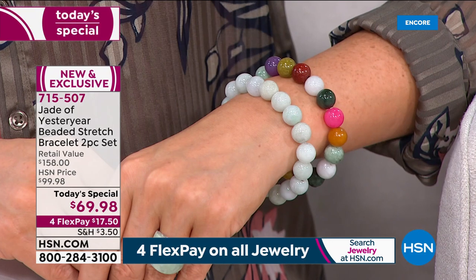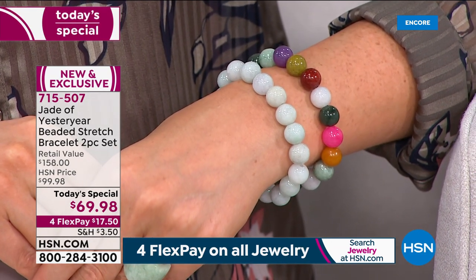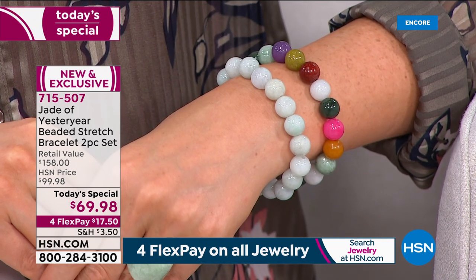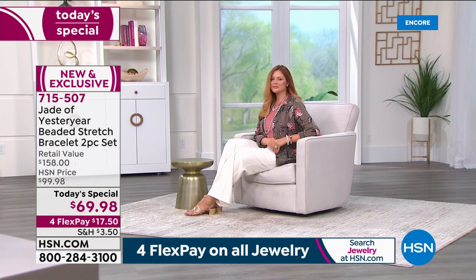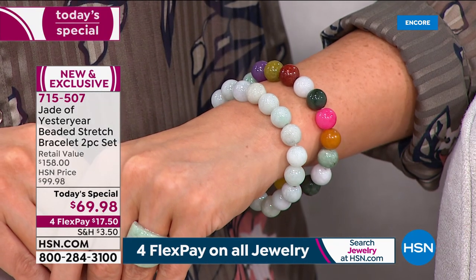Julia is modeling size large — she has about a six and three-quarter inch wrist and is wearing the size large. She's wearing the lighter green with the multi. The multi colors are absolutely gorgeous. And if you want the large bracelets, I want to tell you — we do not have thousands in the large. In fact, we have a few hundred in each choice.